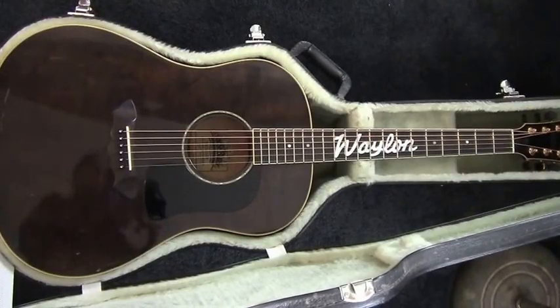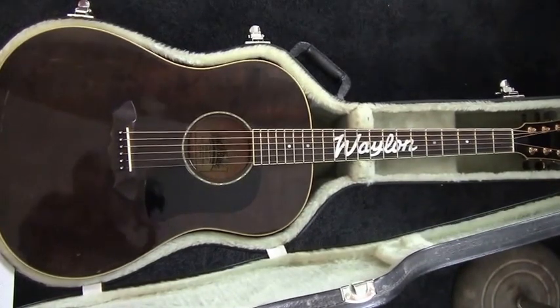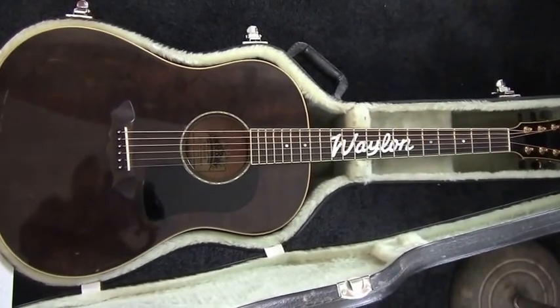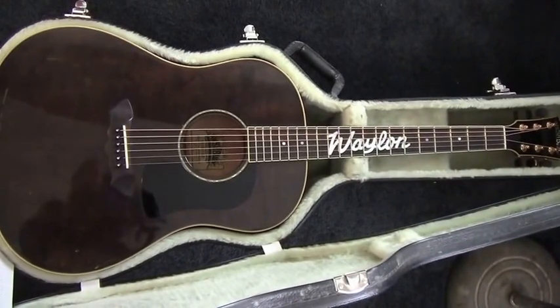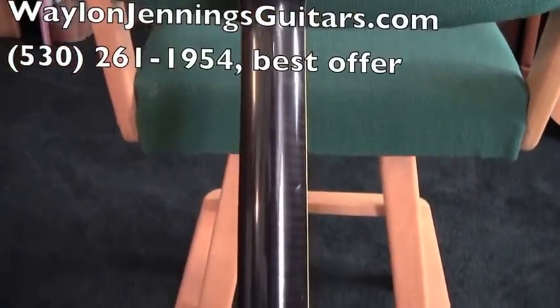It comes with a high-end hard case. Paperwork is included that describes and certifies the guitar, and it is signed by Waylon Jennings. This guitar will be sold with a discount as a matched pair with a Fender Masterbuilt Waylon Jennings Telecaster.